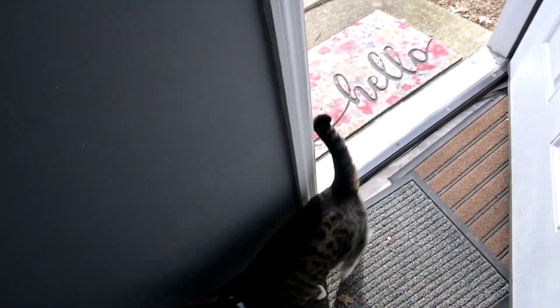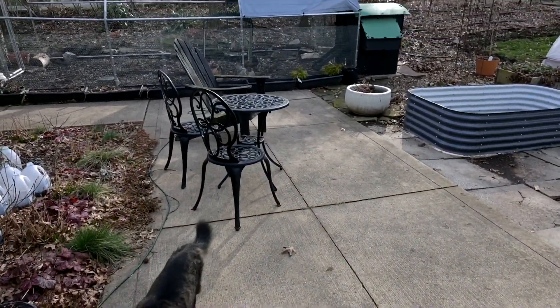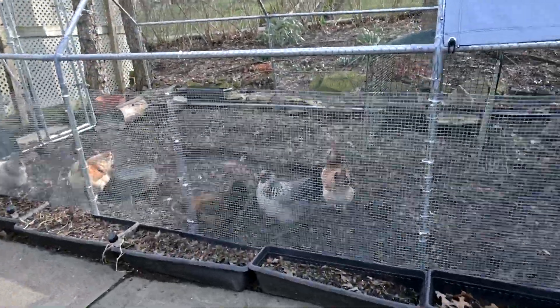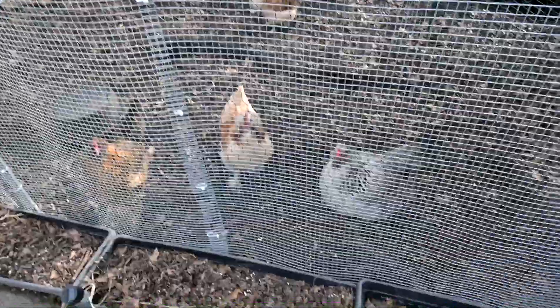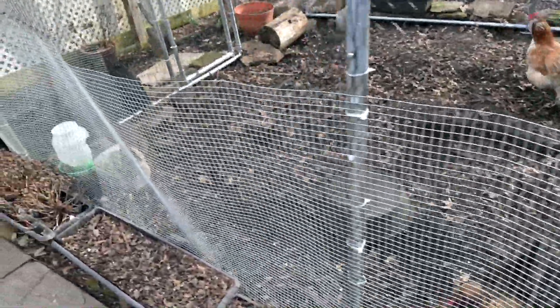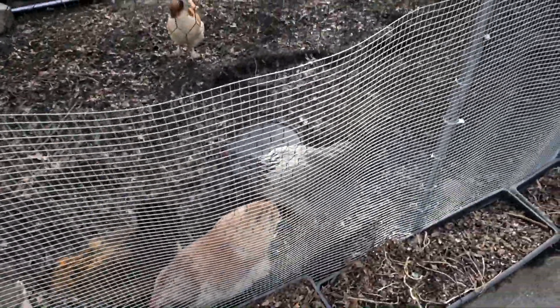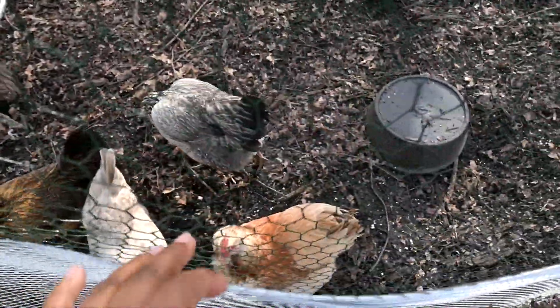You saw the little silkie chicks we hatched - let me show you their big sisters. They're not related but they're going to be their sisters. I don't know yet if the silkies are hens or roosters. Here is the big run we just put in - this is where the silkies are going to go eventually, but these are my girls right now. This is our first round of chickens, we got them as chicks from Rural King. They're so funny - I wouldn't say necessarily sweet but they're friendly.